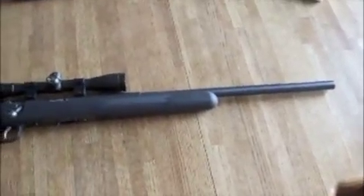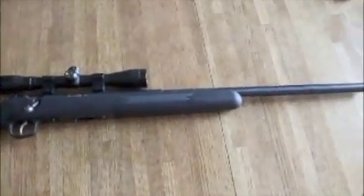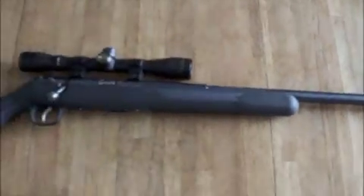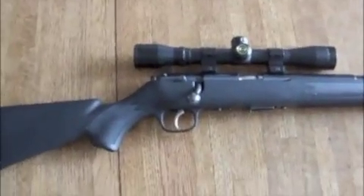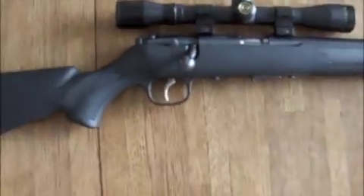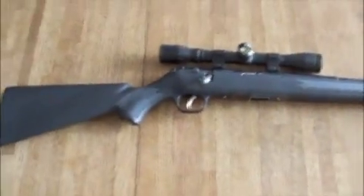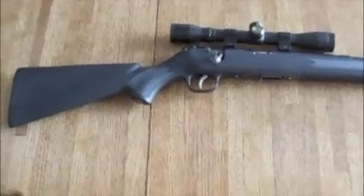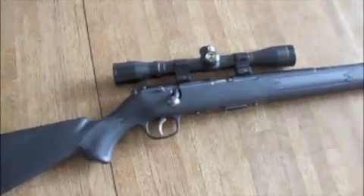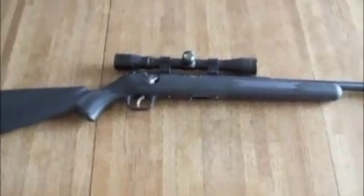If you don't like the 17 Mach 2, Savage makes this in a 22 long rifle also. It has a heavy barrel which makes for nice shots, and I've got a nice little four-power scope on it. Easy safety. It does not have the AccuTrigger — this was before they were putting them on everything. If I went to get another one I would get it with the AccuTrigger. It's just a great little rifle, a good meat getter.